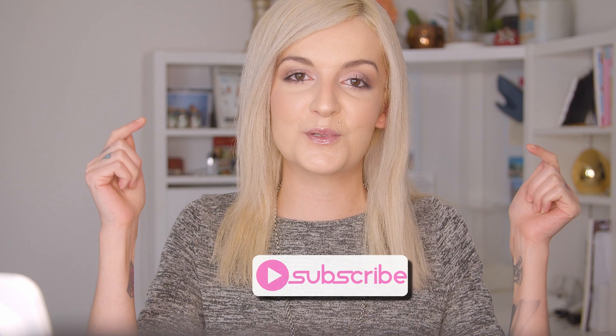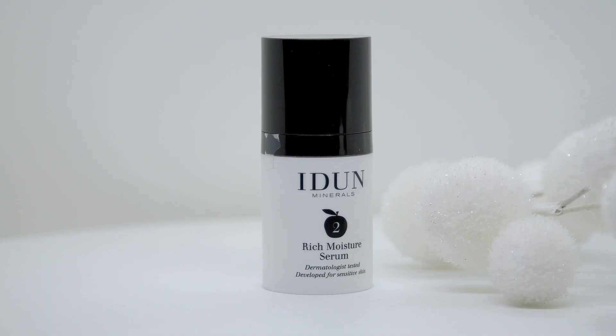The brand is almost vegan — not 100%, but on their website you can click on a 'vegan beauty' section in the top menu and it will show you all the completely vegan products. If you enjoy clean beauty, please subscribe to this channel and ring the bell to stay notified. Now let's jump straight into the review.